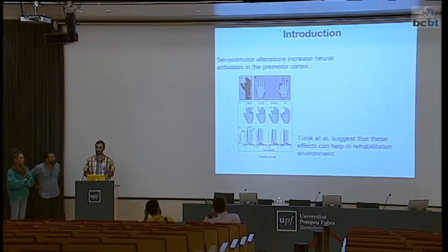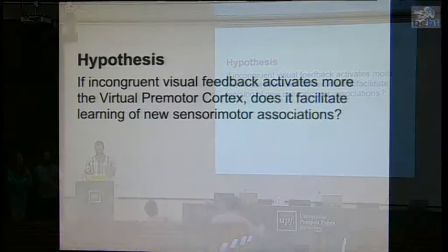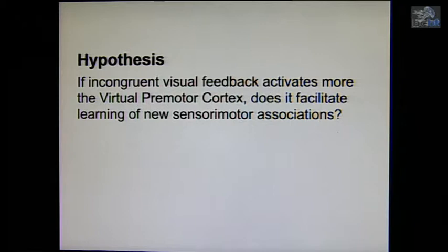Our hypothesis is: if increasing visual feedback — increasing visual mapping — activates the ventral premotor cortex more, does it facilitate the learning of neuro-sensorial associations?